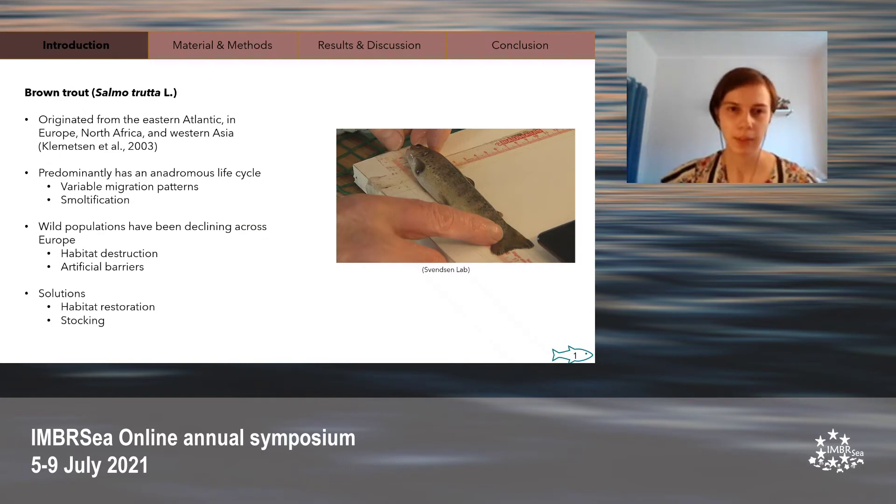First, to give some background on my study species, the brown trout. They can be found in Europe, North Africa and Western Asia. However, they have been introduced in many countries worldwide as a valuable sports fish. The brown trout have a predominantly anadromous life cycle, which means that adults live in a marine environment but migrate to freshwater such as rivers, lakes and streams to spawn. After growing for one to five years, the young brown trout can then migrate out into the coastal environment. When making this transition from freshwater to saltwater, they undergo several physiological changes — a process called smoltification — and during this phase they are called smolts. This is the life stage studied in this project.